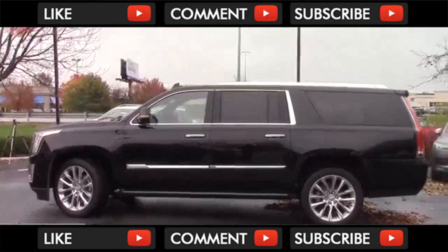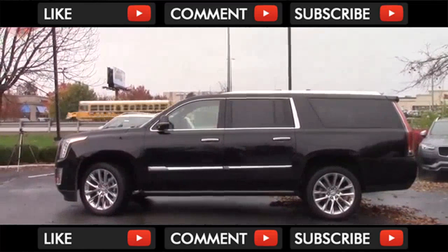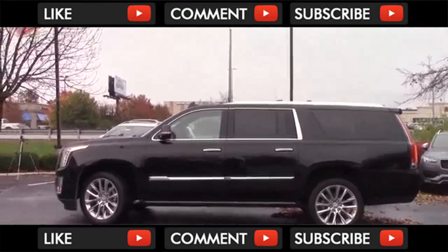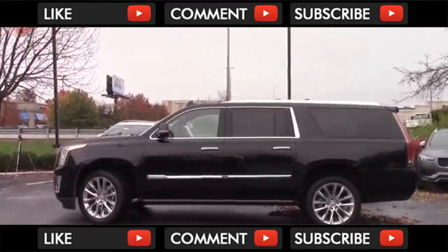Backing up here is where you can really tell the difference between the regular and ESV Escalades. This one comes in at 224 inches long, which is a full 20 inches longer than the standard version. That also makes it 2 inches longer than the new Navigator L.